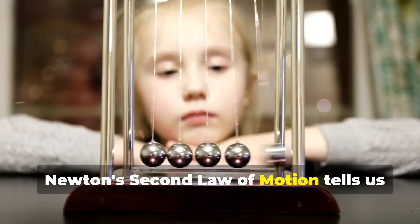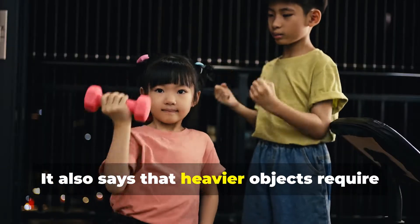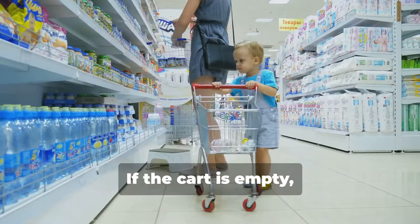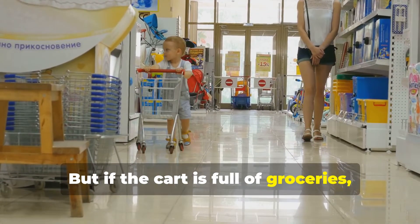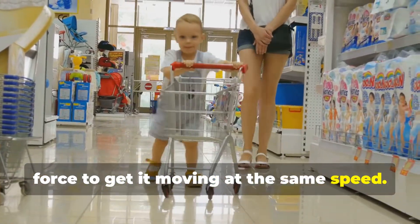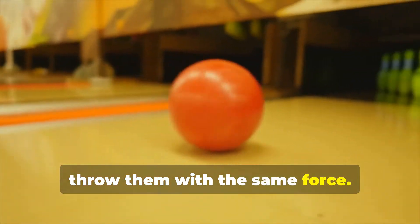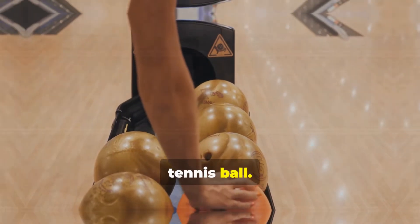Newton's second law of motion tells us that the bigger the force, the bigger the change in motion. It also says that heavier objects require more force to move than lighter objects. Imagine pushing a shopping cart. If the cart is empty, it's easy to push and make it go fast. But if the cart is full of groceries, it's much harder to push and takes more force to get it moving at the same speed. This law also explains why a bowling ball rolls slower than a tennis ball if you throw them with the same force. The heavier bowling ball needs more force to move at the same speed as the lighter tennis ball.